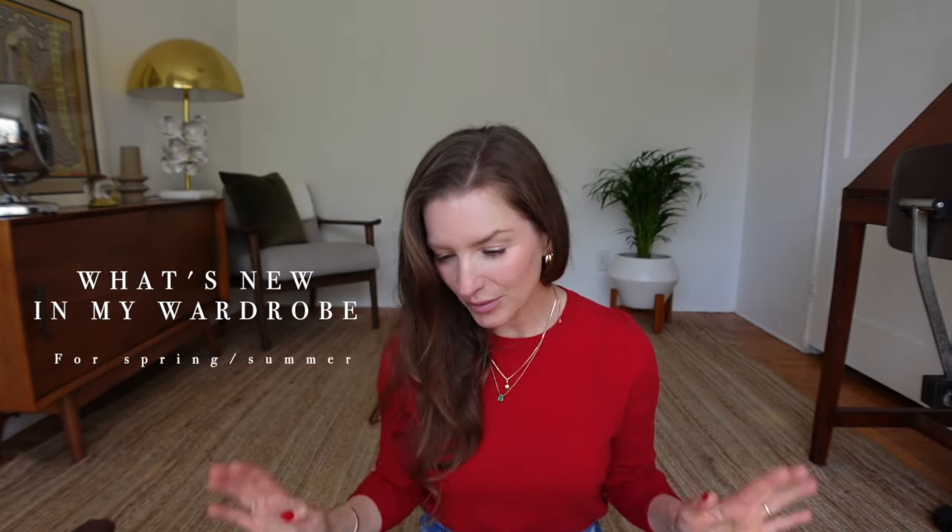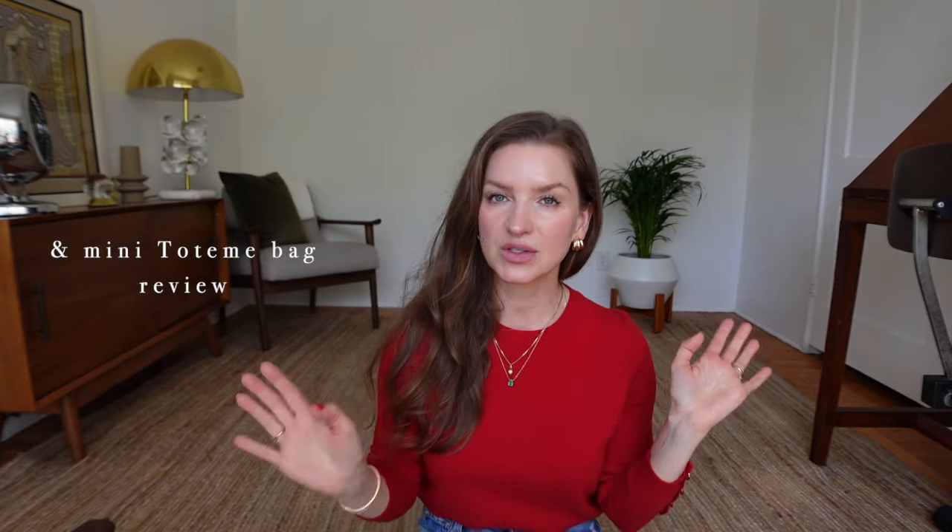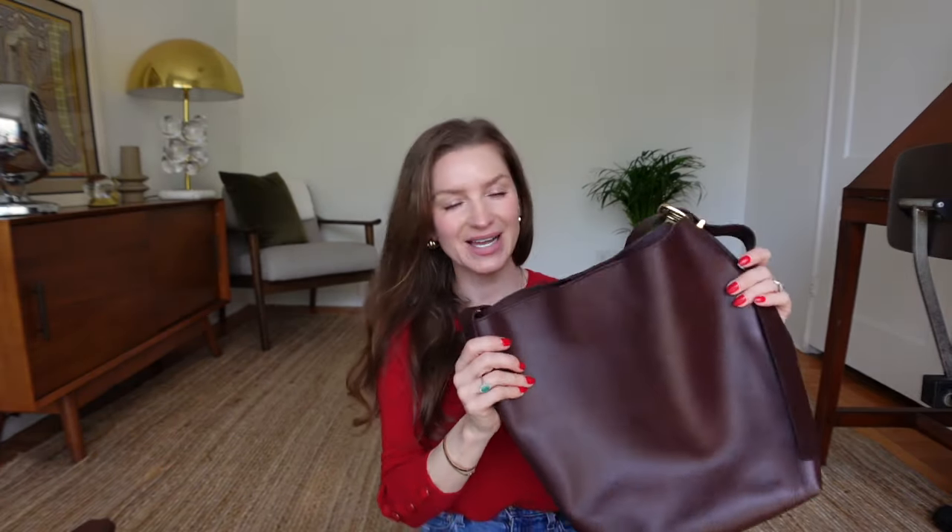Today I want to share with you some new items in my wardrobe — things that I picked up for springtime and summertime. This is my 'what's new in my wardrobe' type of video. I have some goodies here that I want to share with you: accessories, shoes, and clothing.